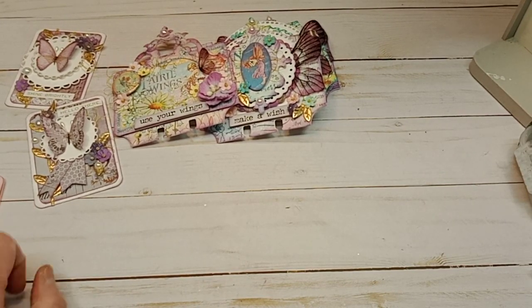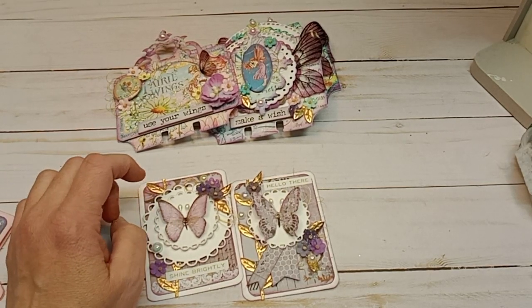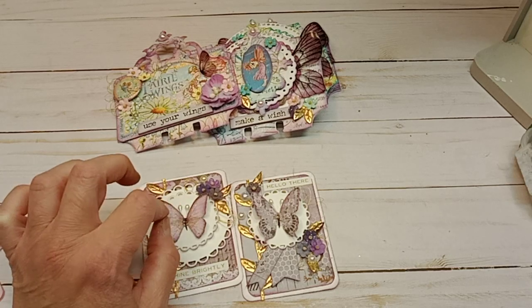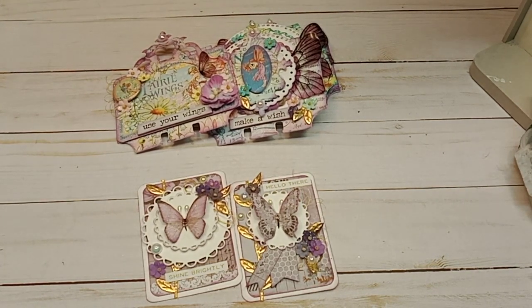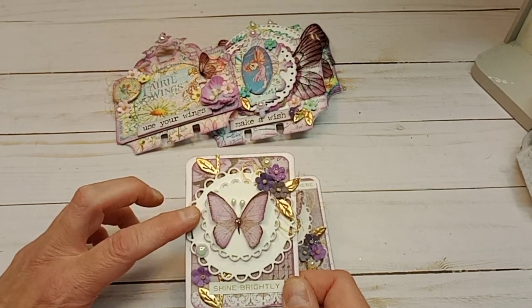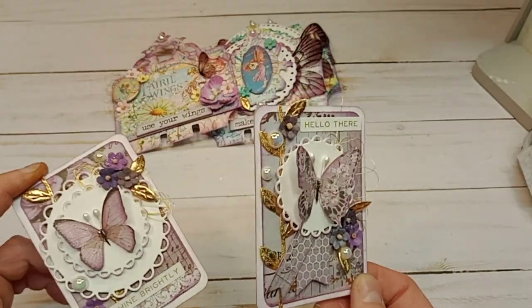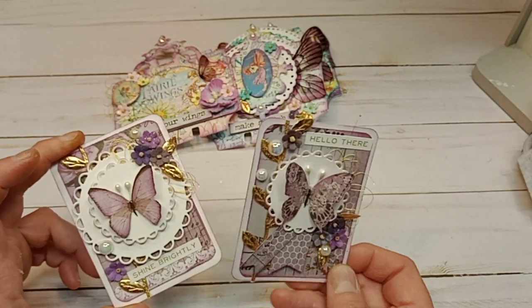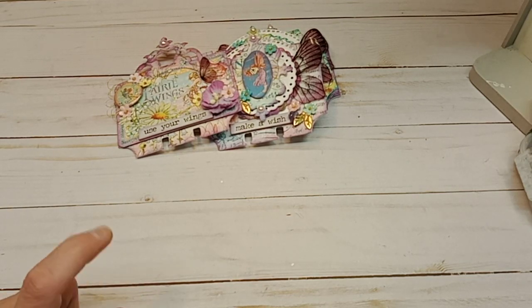Next up is Carla — Carla Gets Crafty. She's doing a 1K giveaway. We all enjoy and strive to get to that 1K mark, and Carla recently got there and is doing a giveaway. She is asking for only one ATC card. I created two but I'm only going to send her one. ATCs are really fun. I used the Prima paper called Lavender, and these are the two little ATC cards that I created. One of these two is going to Carla Gets Crafty — I will leave her link below.